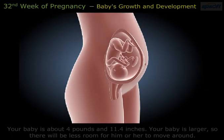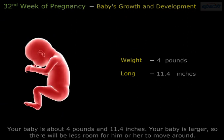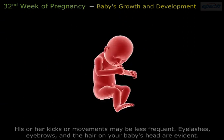Your baby is about 4 pounds and 11.4 inches long. Your baby is larger now, so there will be less room for him or her to move around, and kicks or movements may be less frequent.